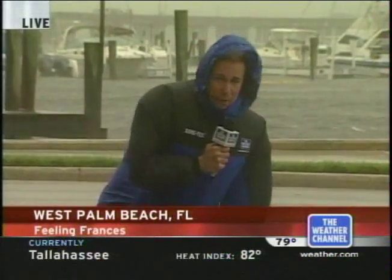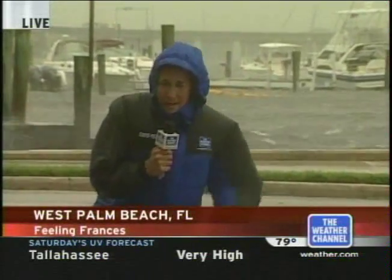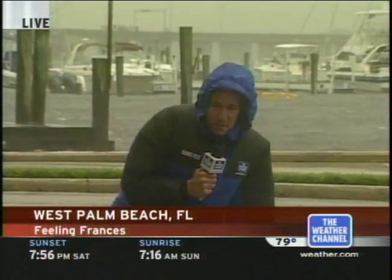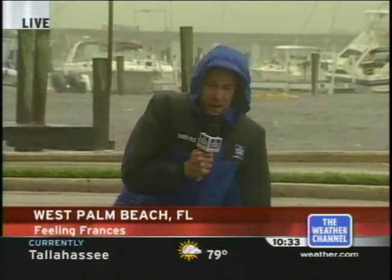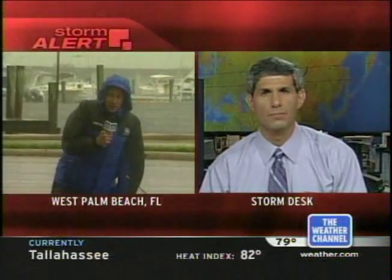Meanwhile, we're going to stay here and keep you updated on the storm from West Palm Beach. Our truck and photographer are around the corner — hardly any wind there, so I can walk about 20 feet and get to safety if the wind gets too strong. But these winds are gusting probably 50 to 60 miles an hour easily. Now let's check in with storm analyst Dr. John Neese. What do you think as far as that outer eye wall getting in here to West Palm Beach and this part of the coast?